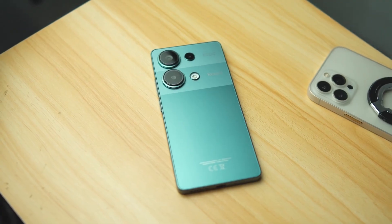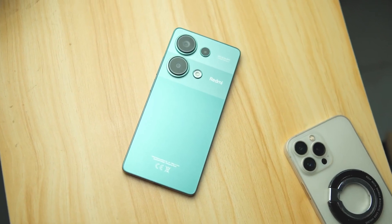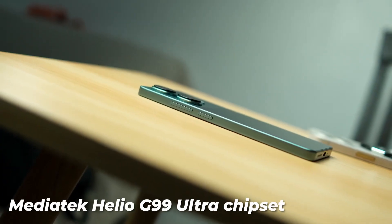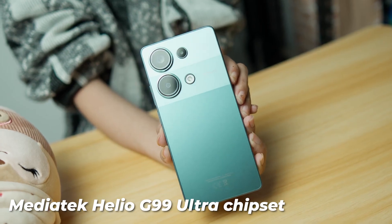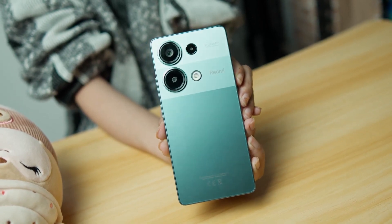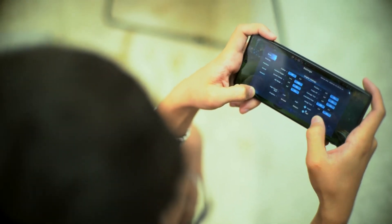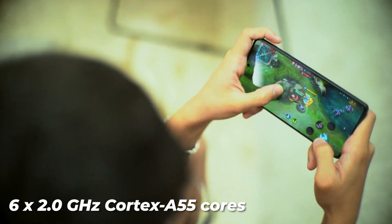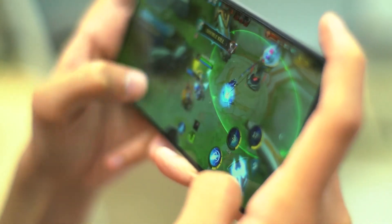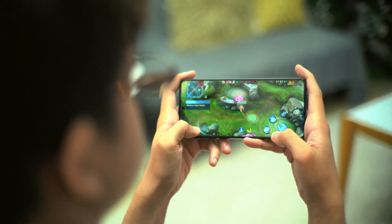Performance. The Xiaomi Redmi Note 13 Pro 4G is not only aesthetically pleasing but also delivers commendable performance, making it a standout device in its price range. Equipped with the MediaTek Helio G99 Ultra chipset, the device packs a punch with its octa-core CPU configuration, featuring two 2.2 GHz Cortex-A76 cores for high-performance tasks and six 2.0 GHz Cortex-A55 cores for power efficiency.